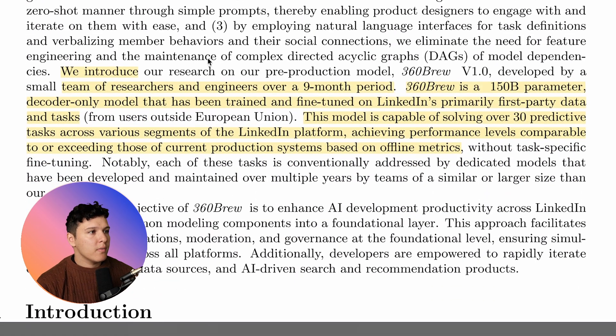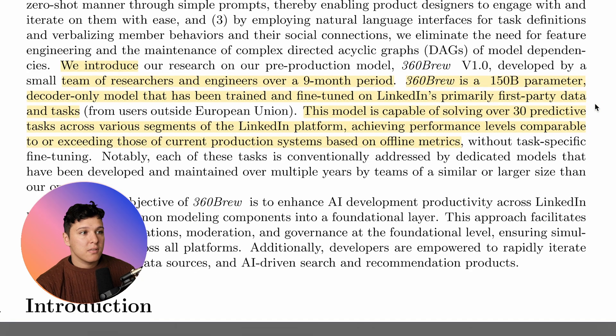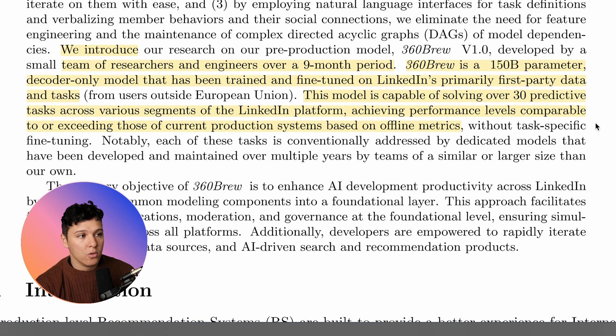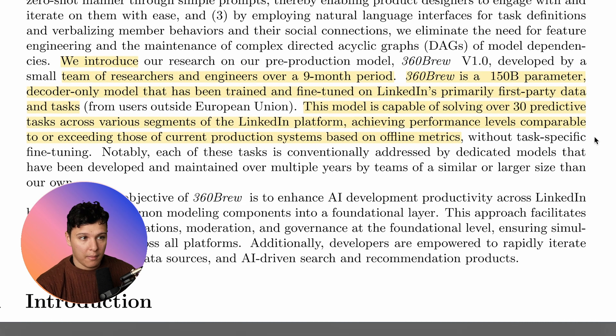We introduce 360 Brew, which was built by a small team of researchers and engineers over a nine-month period. 360 Brew is a 150 billion parameter decoder-only model that has been trained and fine-tuned on LinkedIn's primarily first-party data and tasks. This model is capable of solving over 30 predictive tasks across various segments of the LinkedIn platform, achieving performance levels comparable to or exceeding those of current production systems. It's only a ranker model, which is usually the more difficult of the two, and they argue they can use the same candidate generator for all tasks essentially.